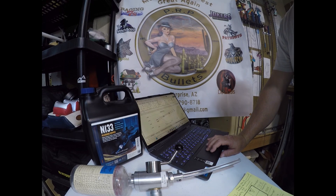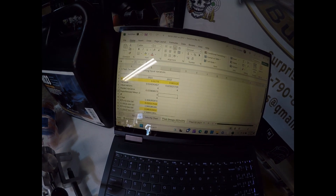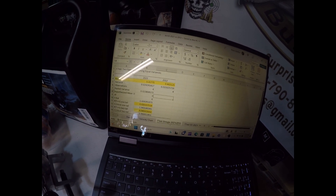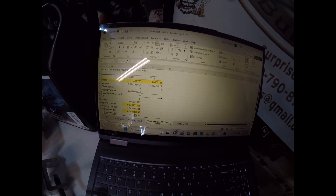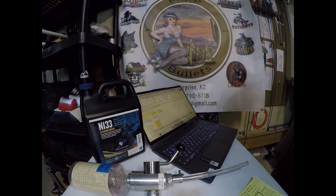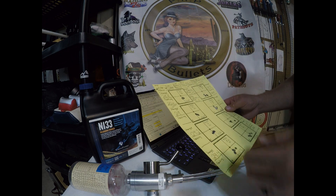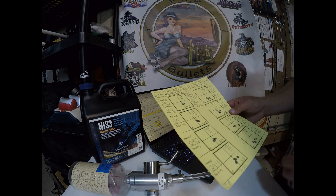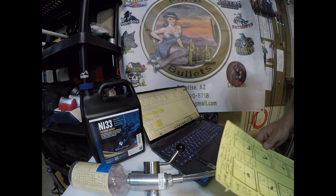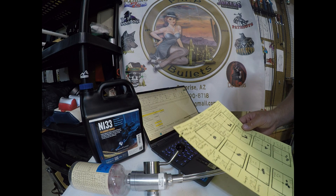I ran a statistical test to see if the difference in group size was significant, and it really was. The aggregate for the 2021 powder was 0.3178. The aggregate for the 2012 was 0.6021 — almost double the size. With an effect size that large, even with four five-shot groups — 20 shots each — it was statistically significant. So on the face of it, 2021 just shot better than the 2012.